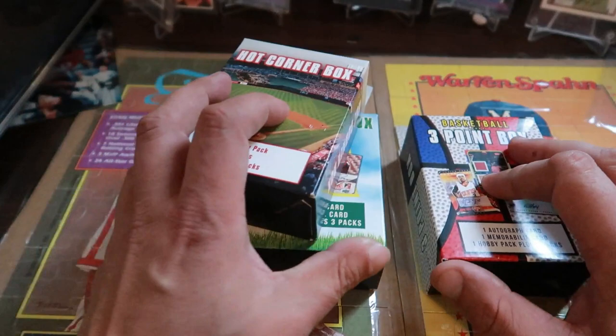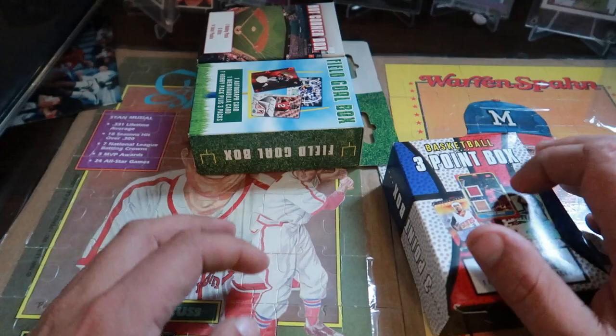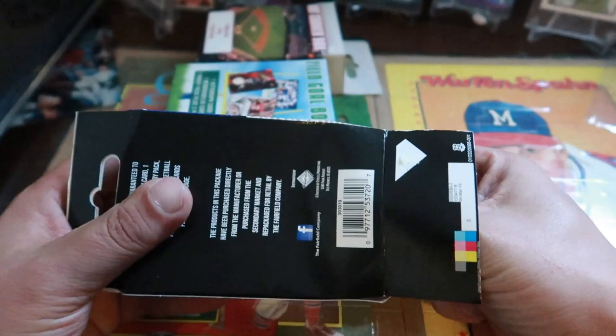We're going to start with the basketball one — the Three Point box — and leave the baseball for last. I figured I'd do a tri-sport on this. I've never opened one of these before, this is my first time, so let's see what we're going to get.